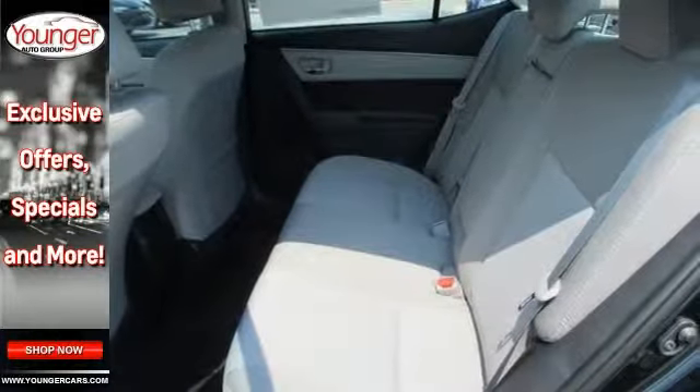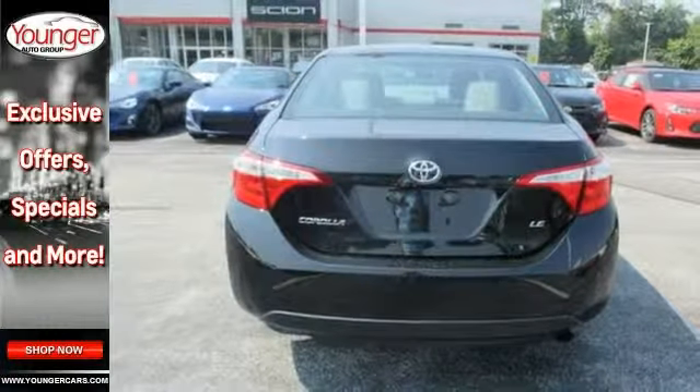It also has a passenger airbag sensor. And it comes with Bluetooth connectivity and backup camera.